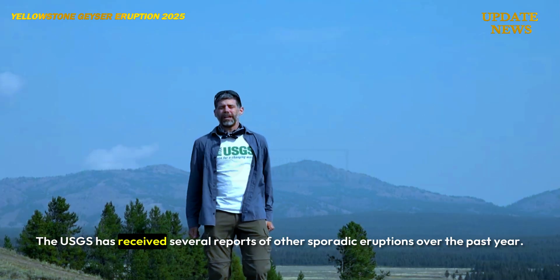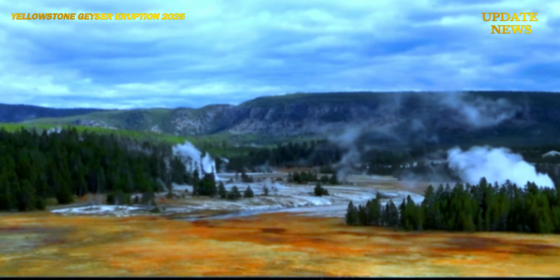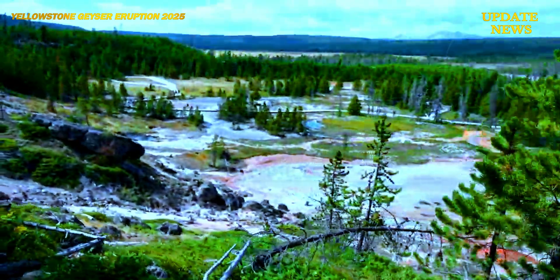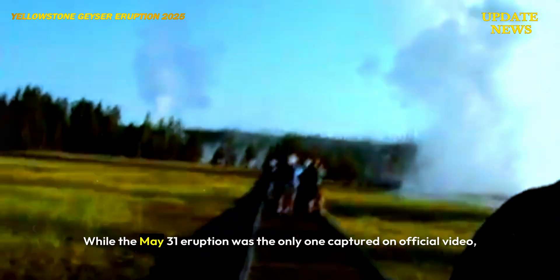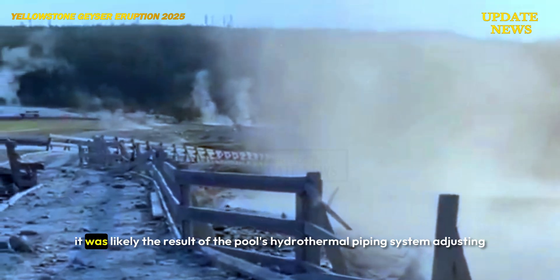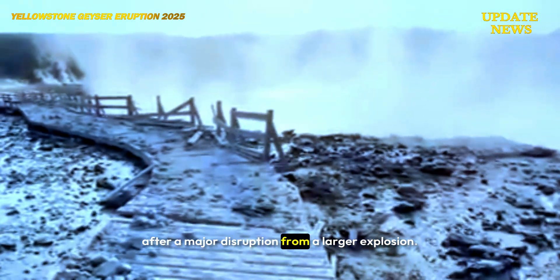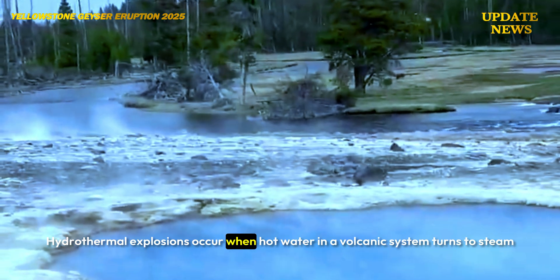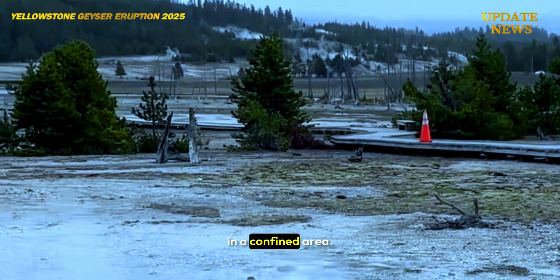The USGS has received several reports of other sporadic eruptions over the past year. While the May 31 eruption was the only one captured on official video, it was likely the result of the pool's hydrothermal piping system adjusting after a major disruption from a larger explosion. Hydrothermal explosions occur when hot water in a volcanic system turns to steam in a confined area.